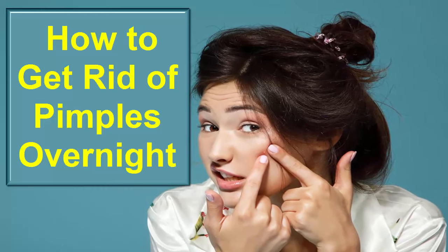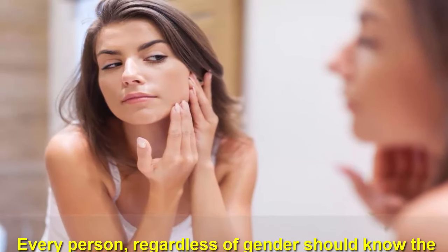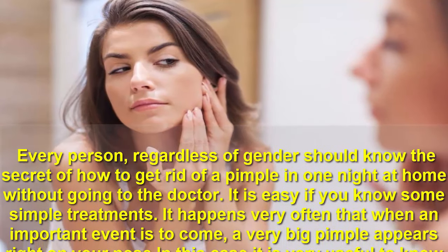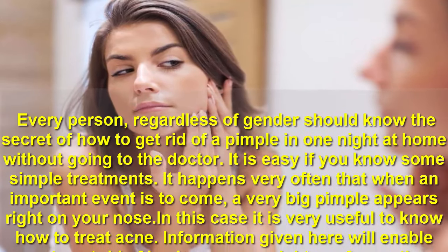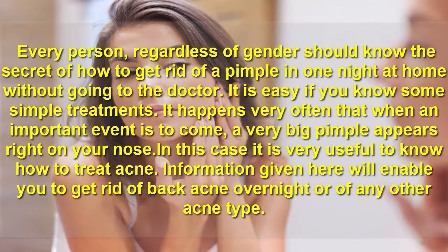How to get rid of pimples overnight. Every person, regardless of gender, should know the secret of how to get rid of a pimple in one night at home without going to the doctor. It is easy if you know some simple treatments.